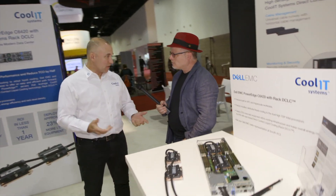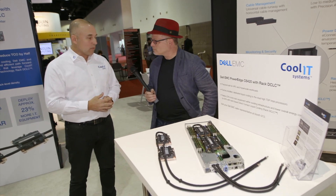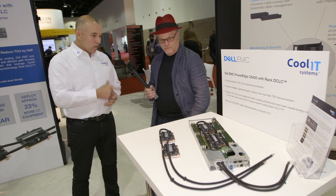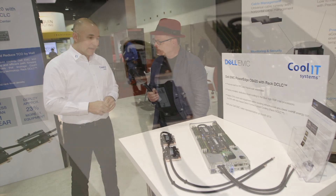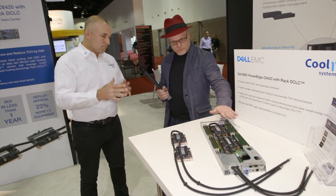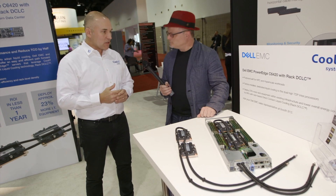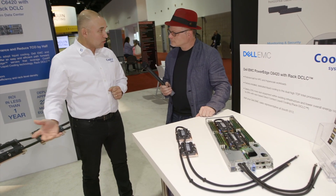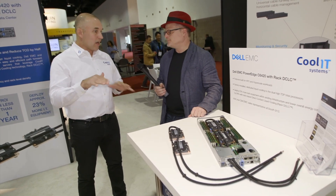We've got some exciting stuff that we're showing here for the first time. We did announce this one at the last show. We've now got a well-developed partnership with Dell EMC. What's on display here is the factory integrated C6420, and that's a high performance server blade. It goes into a 2U4 node configuration and it is allowing Dell to promote a much higher density rack overall with the highest SKU, high powered processors.